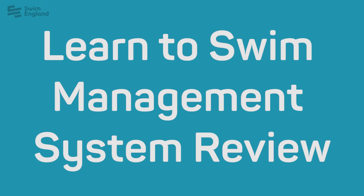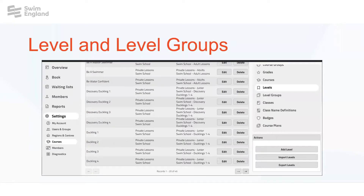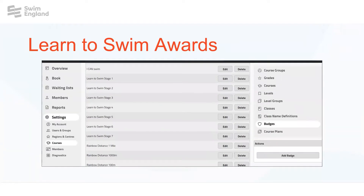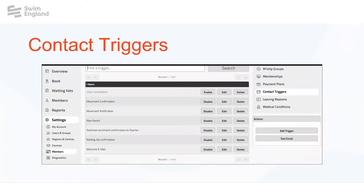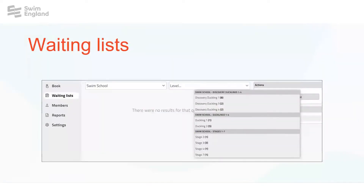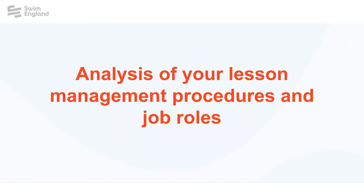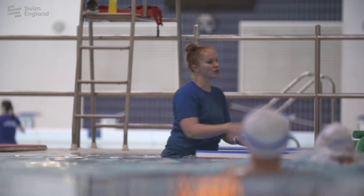The management system review is a two-phase process. Phase one includes analysis of your lesson management software and processes. Our experts will analyze your current system setup, including level and level group setups, learn to swim award configuration, contact triggers, classes, waiting lists, and management of your movements plan, problems, and payments. We will also review how you use your system and the procedures behind this, including your current sales and retention practices and each team member's role.